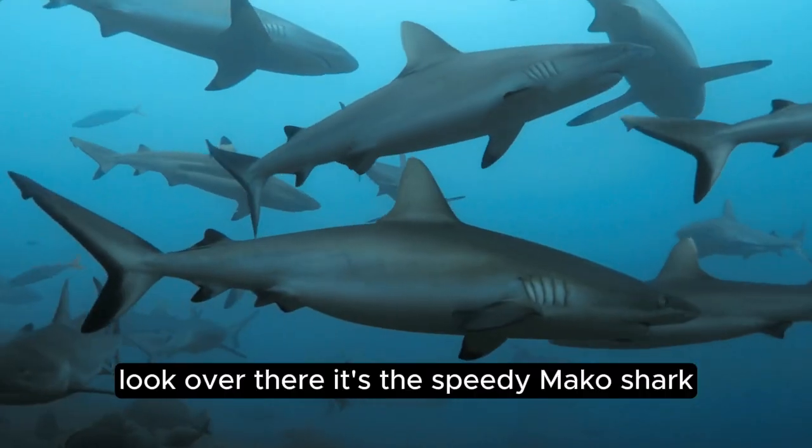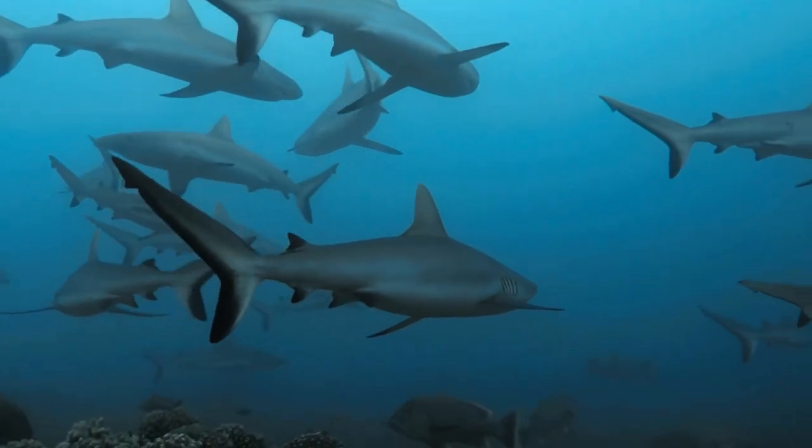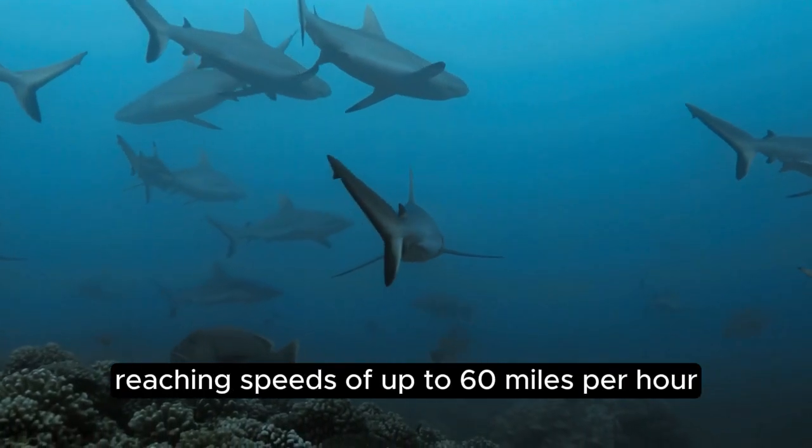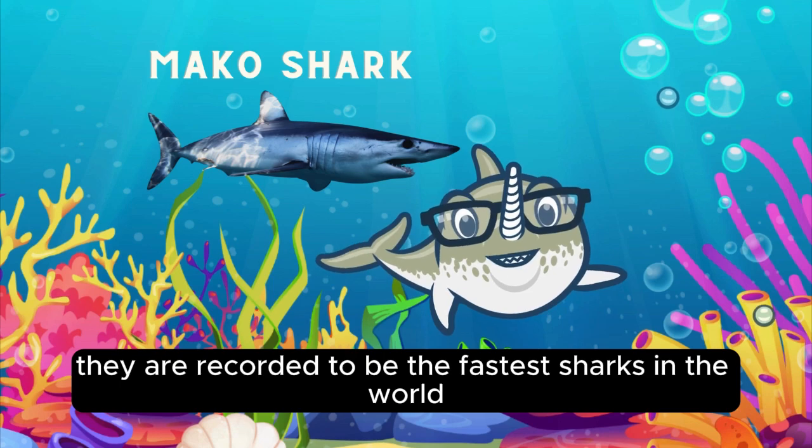Whale sharks are the largest fish in the sea and have beautiful spotted patterns. Look over there! It's the speedy mako shark, known for its sleek body and incredible speed. Makos are like the race cars of the ocean, reaching speeds of up to 60 miles per hour. They are recorded to be the fastest sharks in the world.